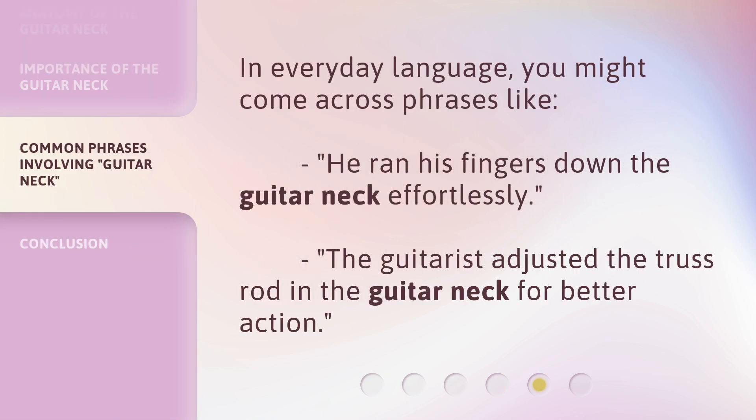In everyday language, you might come across phrases like: 'He ran his fingers down the guitar neck effortlessly.' Or, 'The guitarist adjusted the truss rod in the guitar neck for better action.'